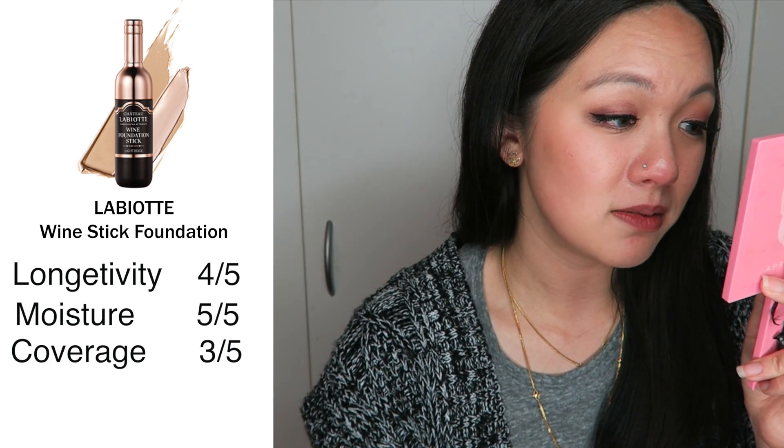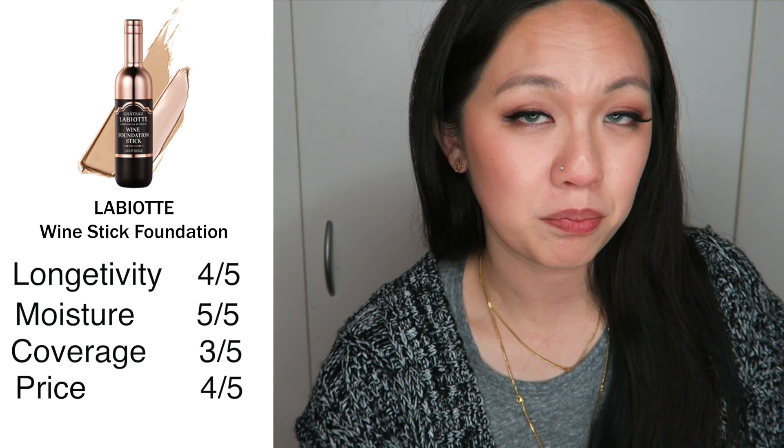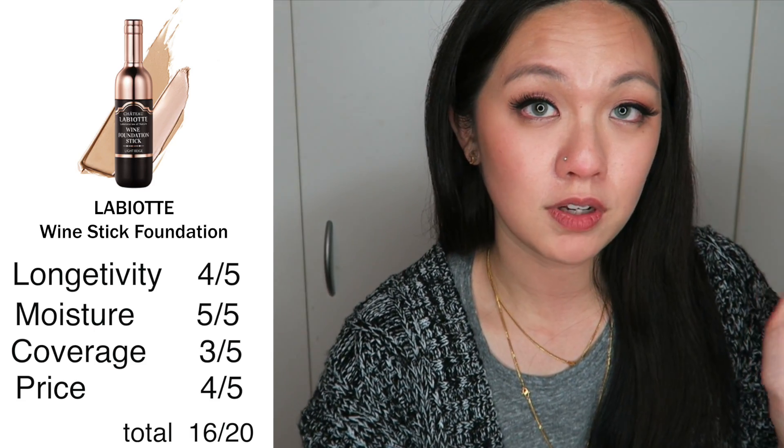For price, at 14 dollars, I'm giving this 4 out of 5 — it's actually pretty affordable. Overall, I'm really impressed with this foundation. It covered quite a bit of my redness, which is amazing. I love how lightweight it is and it feels really nice. The finish is leaning towards matte but not completely matte — it's like a velvety matte — so it's really comfortable and not drying at all.